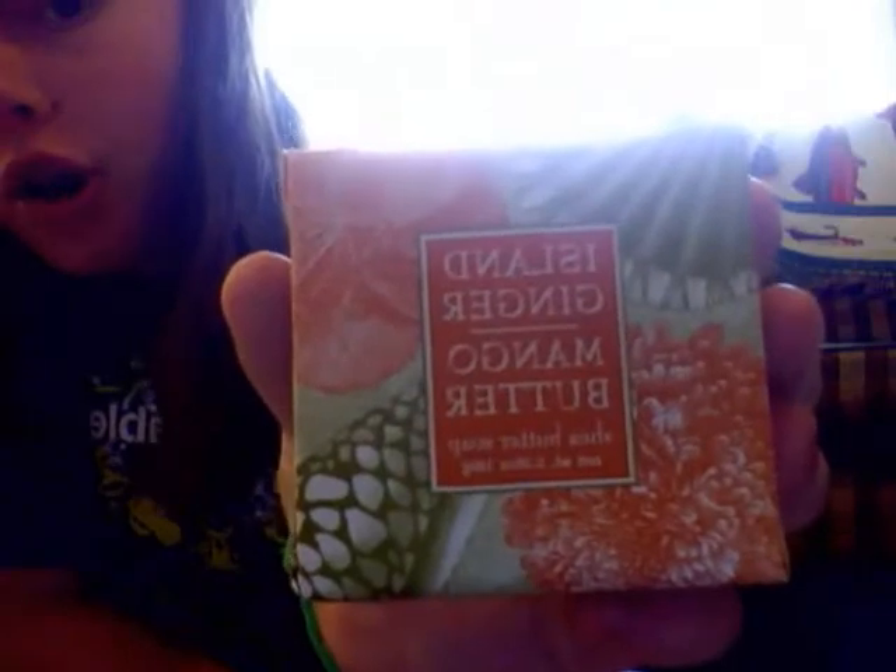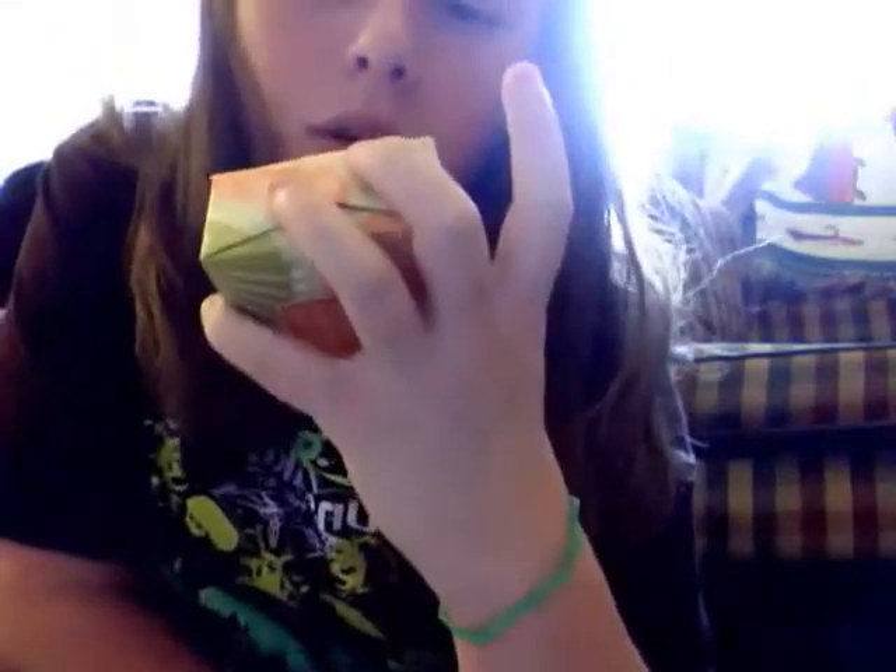And then I got this soap. They had a bunch of soap and this one smelled the best to me. It's Island Ginger Mango Shea Butter Soap, and it says it's a vegetable soap enriched with mango butter and shea butter. And it's really good — it smells so good, it smells heavenly. I can't wait to use it.